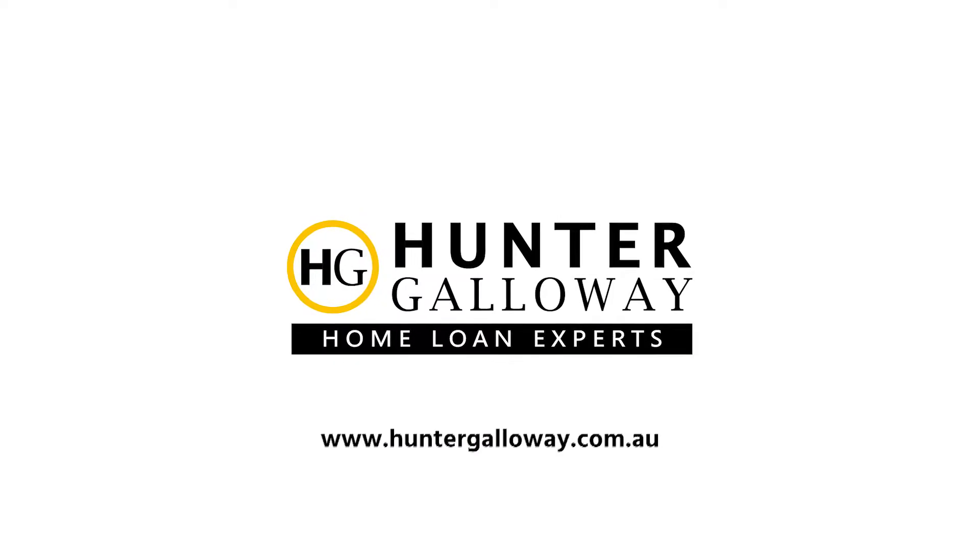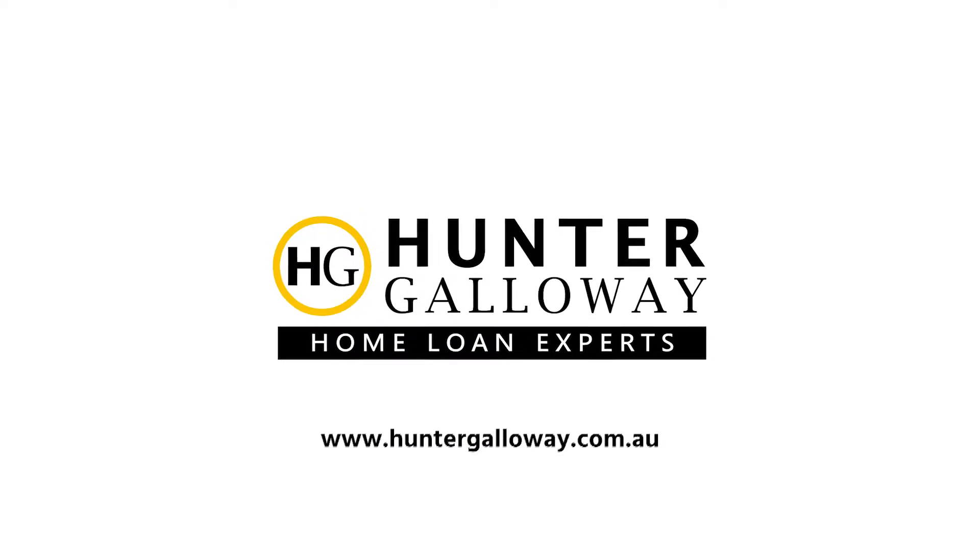Lenders mortgage insurance is a good tool to help you get into the property market really quickly. I used it on my first, second, and third home actually — it can take you years to save that extra deposit, and lenders mortgage insurance lets you get in now. If you've got any questions on this, hit us up and let us know at huntergalloway.com.au or leave some comments below.